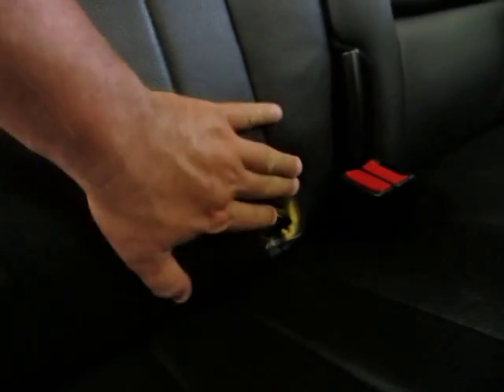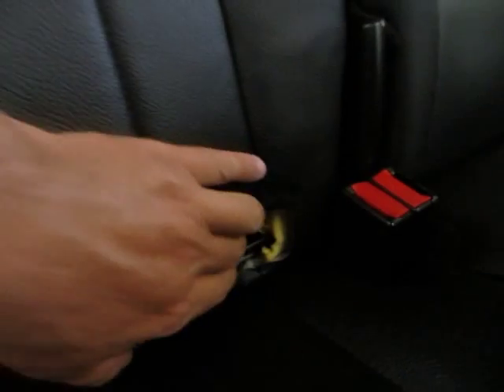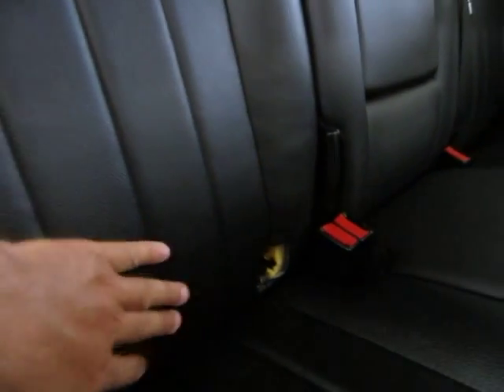There is a cover here that is missing on this side — we've already ordered it and we're waiting for it to come in. It's just a small plastic cover that pops in there — it looks like it just fell out or the little tabs broke. As soon as it gets here, we're going to install it.